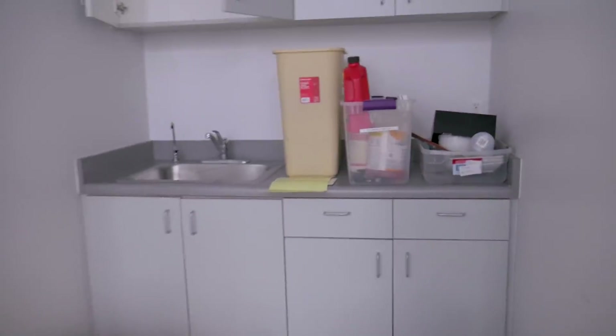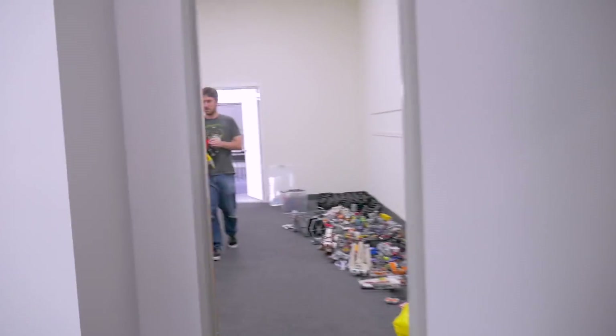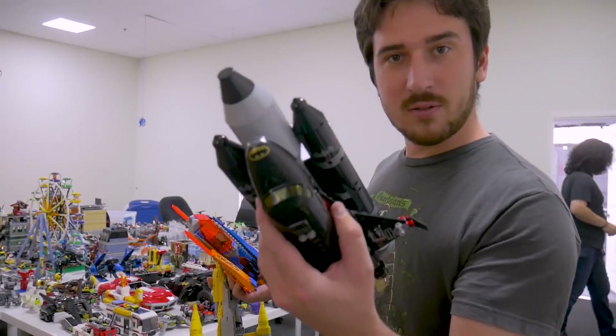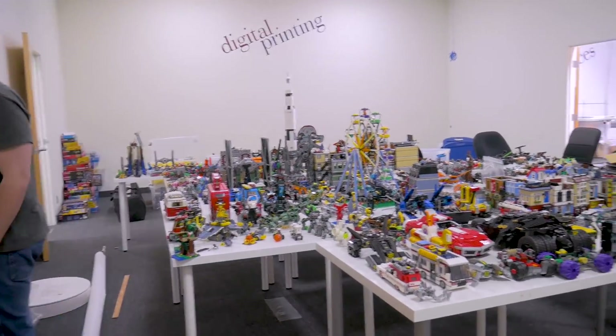We have our own kitchen area, so finally no more trips to make stuff or wash cups. And this entrance here is where the Bat Shuttle comes in. And this is all our stuff in kind of one space.